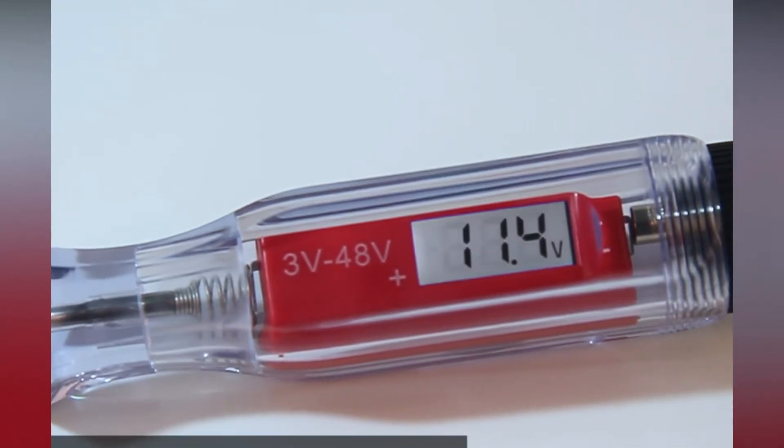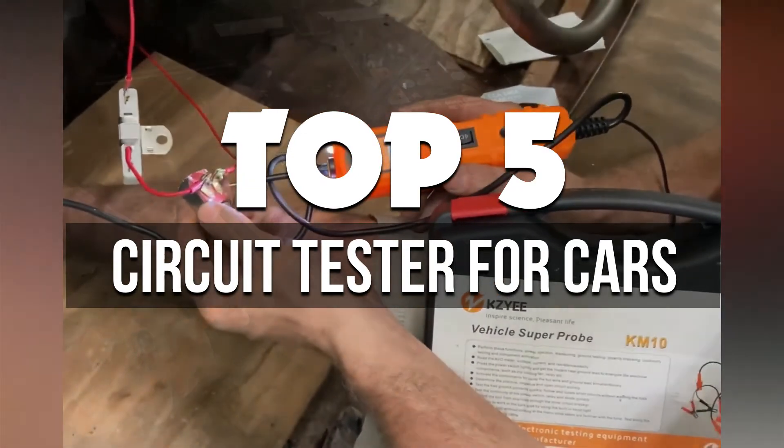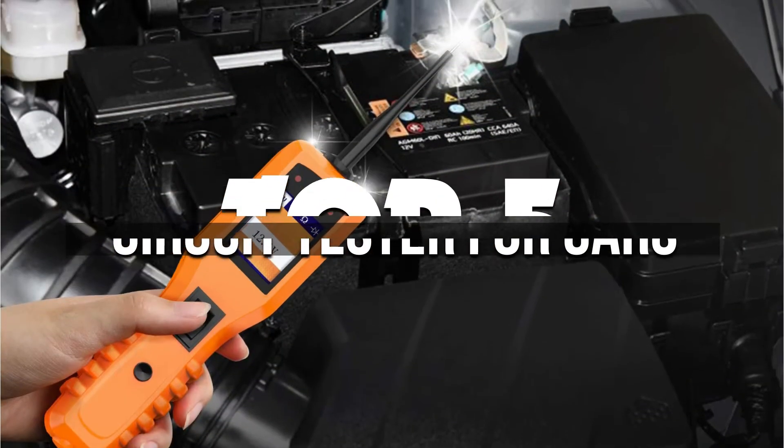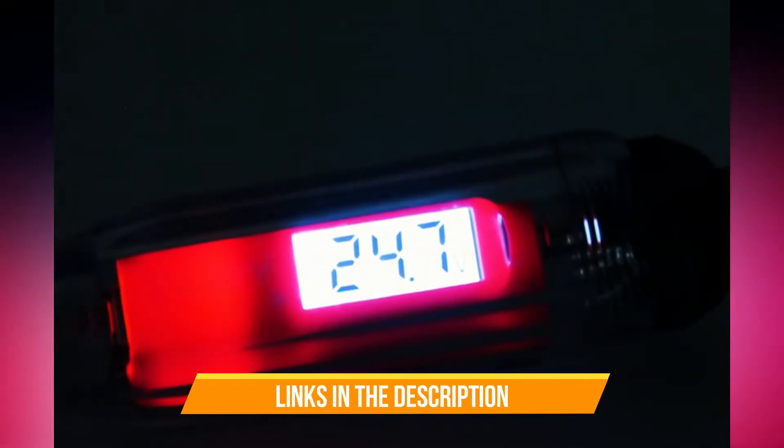Hey guys, in this video we're breaking down the 5 best car circuit testers available right now. We've included options for every type of consumer. If you want more information on the best and most up-to-date pricing on the mentioned products, be sure to check the links in the description below.